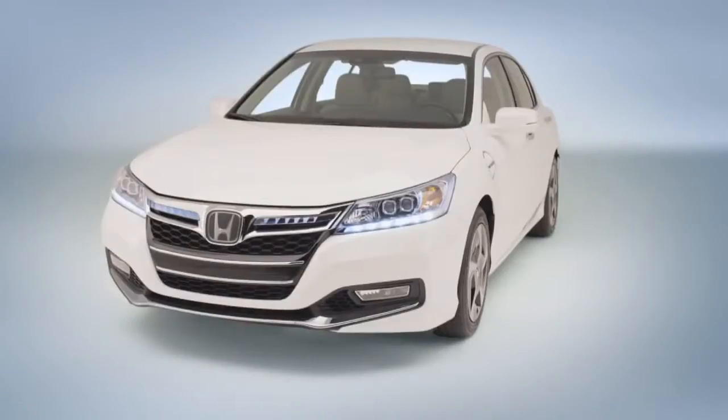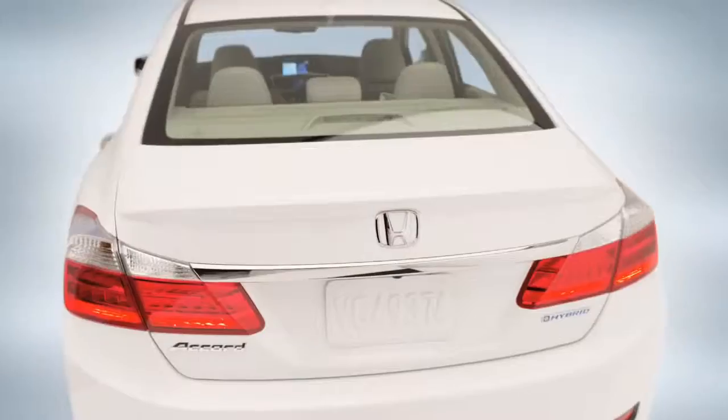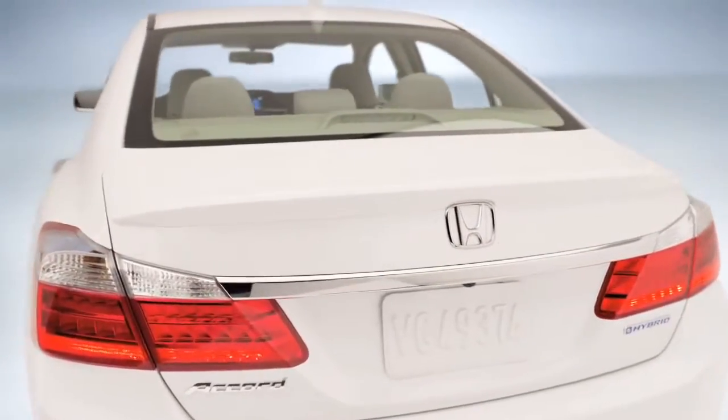Introducing the Accord plug-in. It offers the remarkable efficiency of a plug-in hybrid with all the luxury and performance of an Accord.